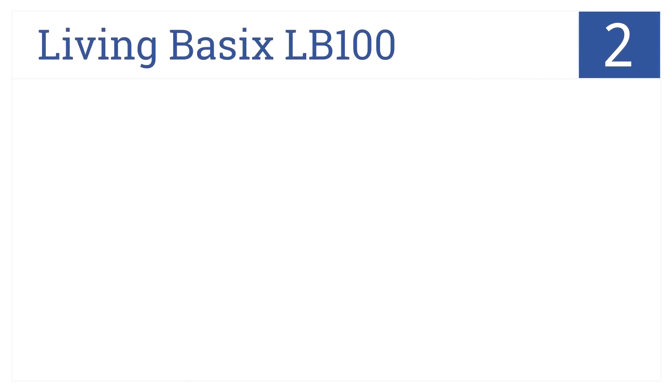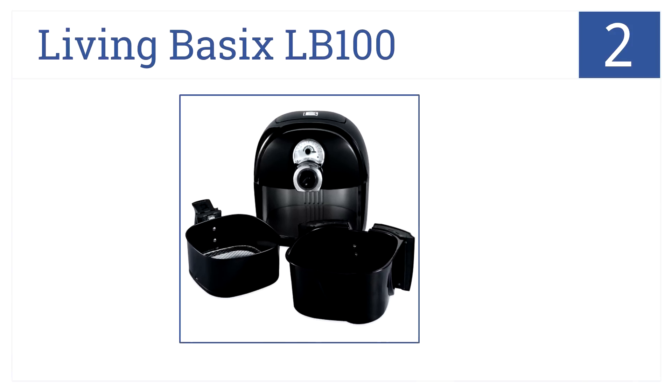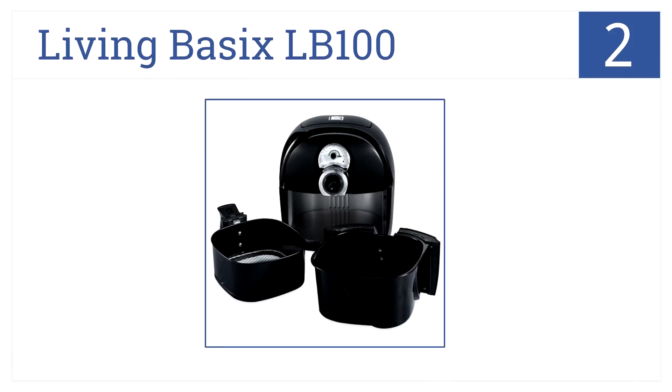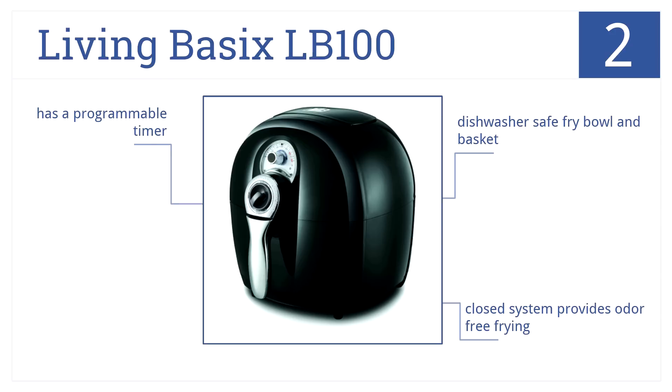At number 2, with its compact size, the Living Basics LB100 easily fits into any kitchen cabinet, and its exterior always stays cool to the touch when cooking. It has a dishwasher-safe fry bowl and basket, as well as a programmable timer, and its closed system provides odor-free frying.